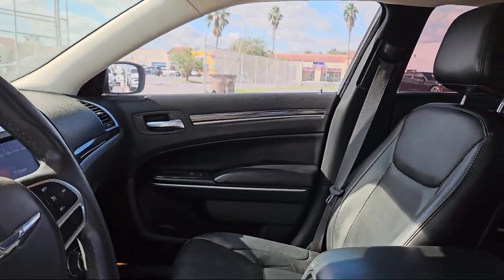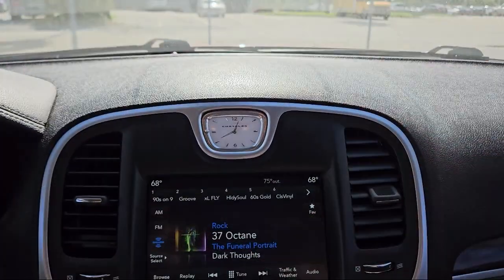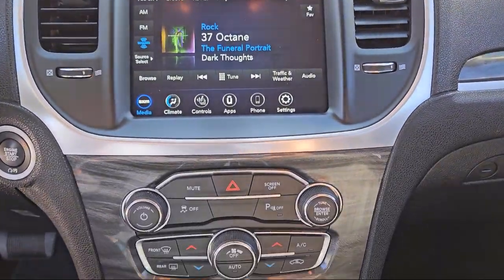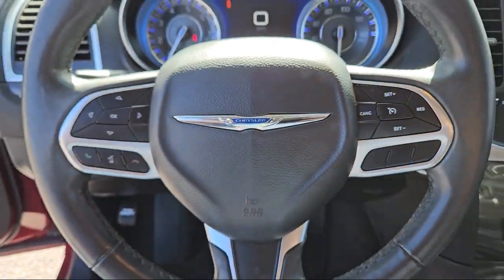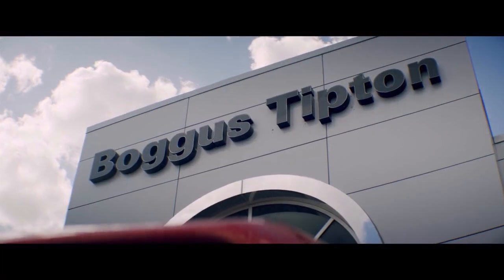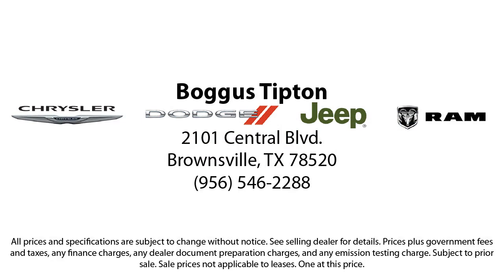Here at Bogus Tipton Chrysler Dodge Jeep Ram, we pride ourselves on superior customer service. Our professional and courteous staff is here to make sure that your dealership experience is as smooth as possible — from the moment you set foot in our showroom to the moment you drive off our lot in your dream car, all while offering the best deals and the lowest interest rates available.